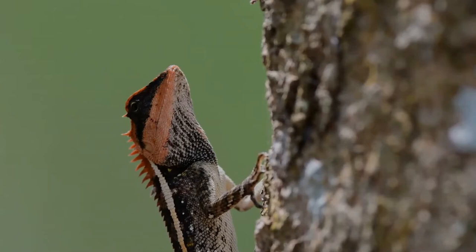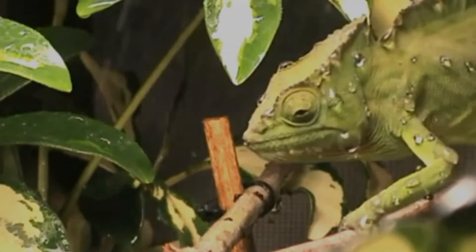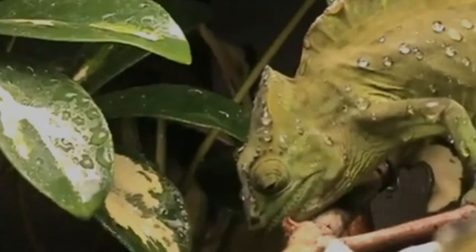Different chameleon species are able to vary their coloration and pattern through combinations of pink, blue, red, orange, green, black, brown, light blue, yellow, turquoise, and purple. Chameleon skin has a superficial layer which contains pigments, and under that layer are cells with guanine crystals. Chameleons change color by changing the space between the guanine crystals, which changes the wavelength of light reflected.